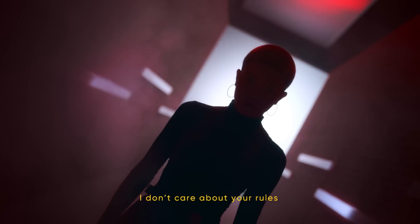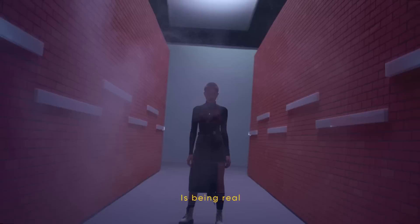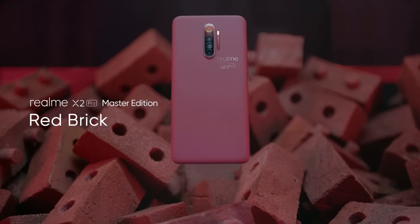I don't care about your rules or your expectations. What I care about is being real. Be red brick. Realme X2 Pro, Master Edition. Realme Smartphone, Dare to Leap.